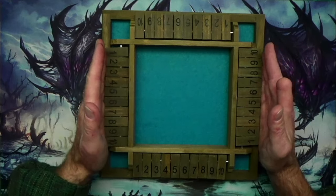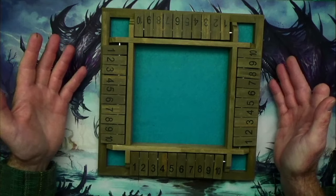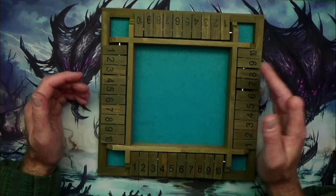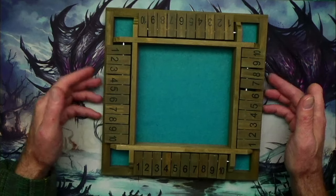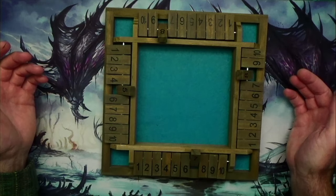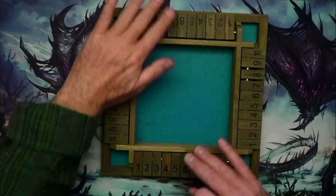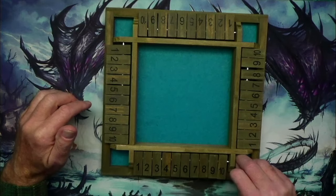You can use it for tracking initiative, especially with a bigger group. Bandit's Keep does it playing solo, so he only has one tracker on one side. But if you're playing in a party with four players, they can each flip their initiative so you know when they're supposed to go. And then all the dice are rolled in here, and you can use the little corners to represent hit points if you wanted to.